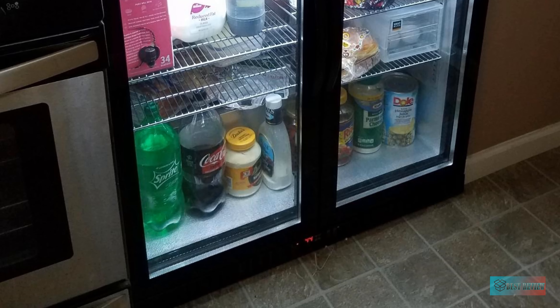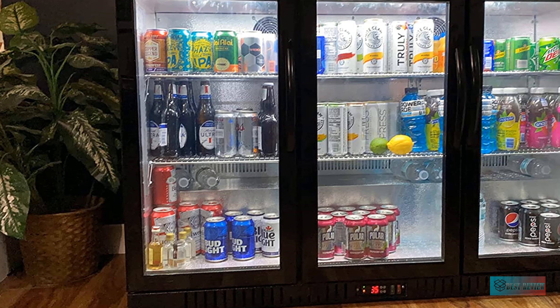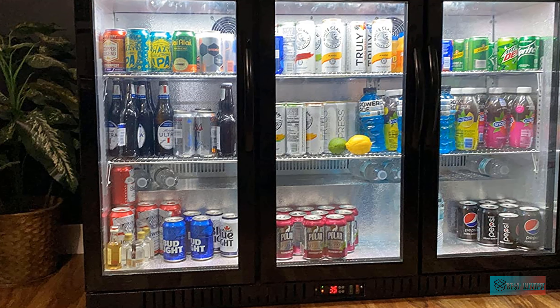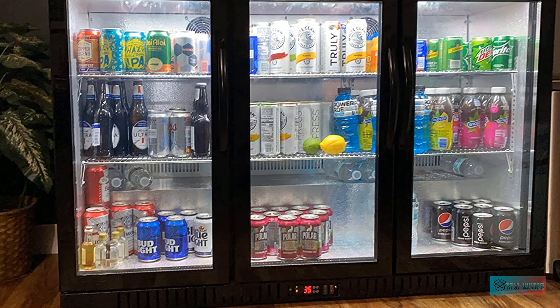A spacious interior with four adjustable shelves ensures that you can keep this back bar refrigerator organized and stocked based on your individual needs. Exterior dimensions available.